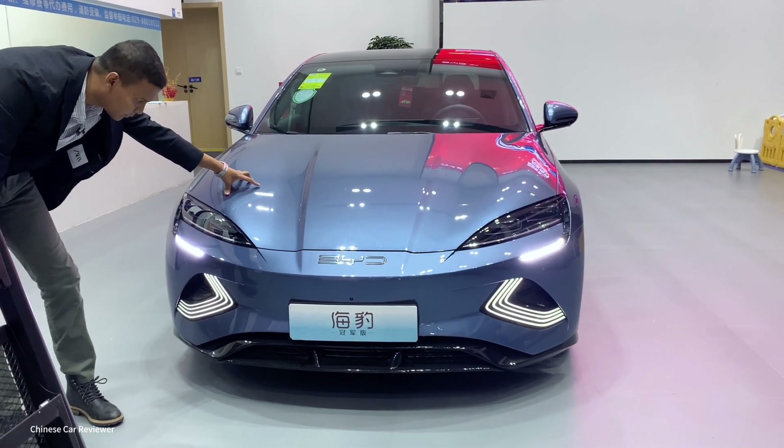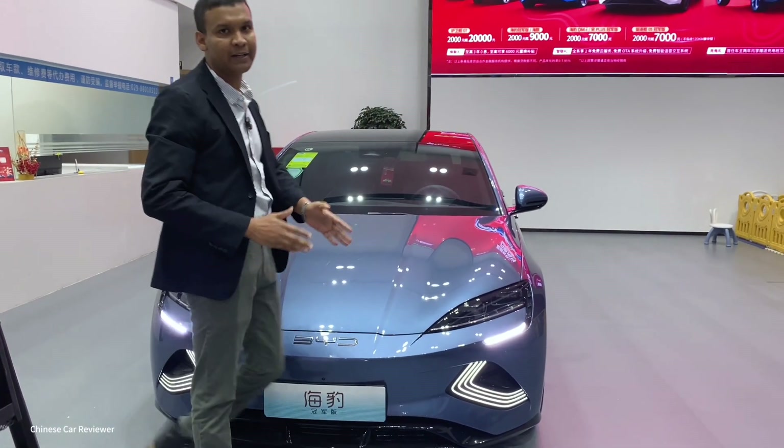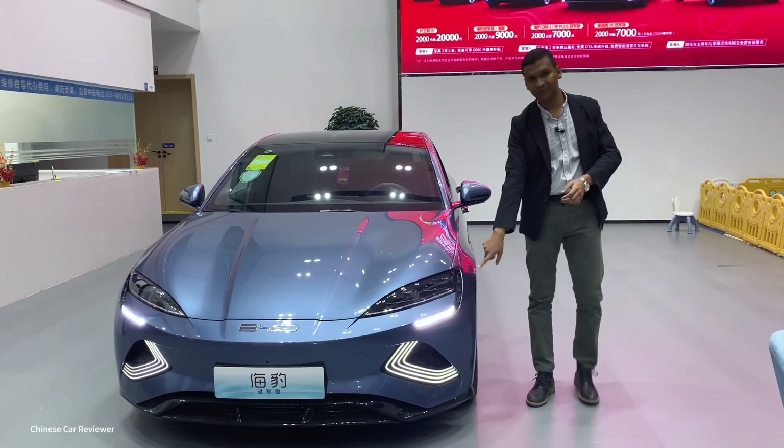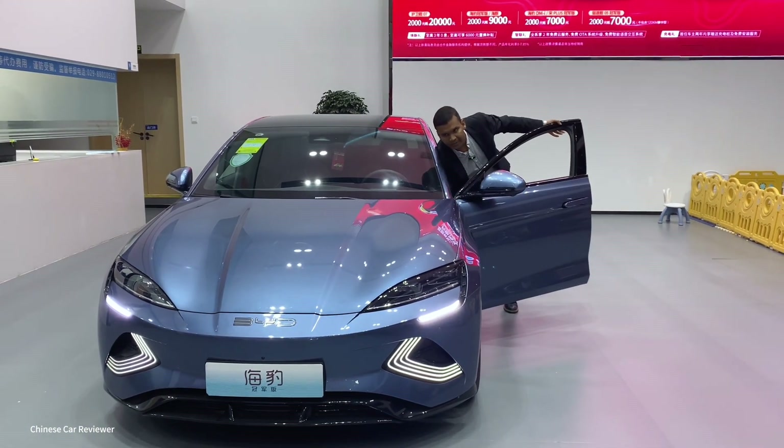The vehicle doesn't have power right now so I can't show you all the functions. You've got LED daytime running lights, LED headlights, LED fog lamps, LED high beam and low beam. These lights will be visible both day and night. Let me show you the front storage space.